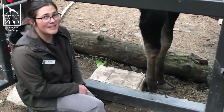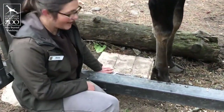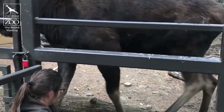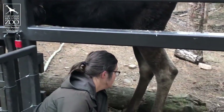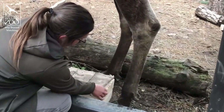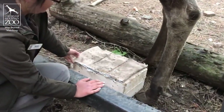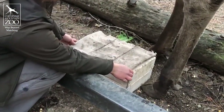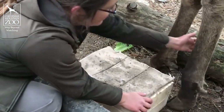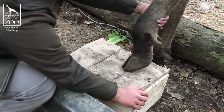Tahoma also participates in voluntary hoof care. This right here is his hoof block, which allows him to get his hoof into a position that makes it easier for us to take a really good look at it. We do voluntary hoof care with him to make sure that he doesn't have any cracks in his hooves, no rocks stuck in the bottom of them, and to make sure that they're looking good and healthy, because hooves are a really important part of our moose's health.